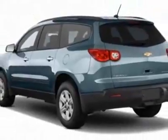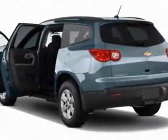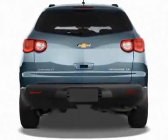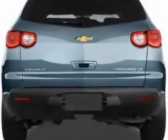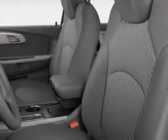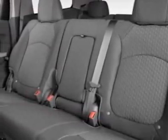This Traverse boasts a 3.6-liter engine and has a 6-speed automatic transmission. Additional options for this vehicle include power steering, CD player, tinted windows, and driver airbag. Call 800-819-2835 or email our friendly sales staff today to schedule a test drive.